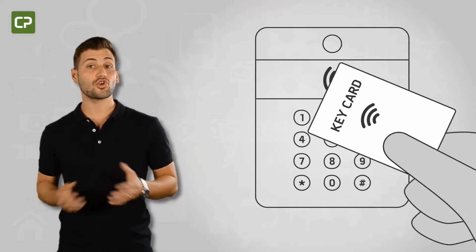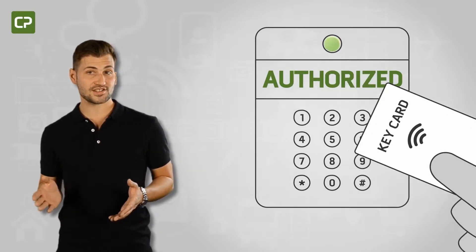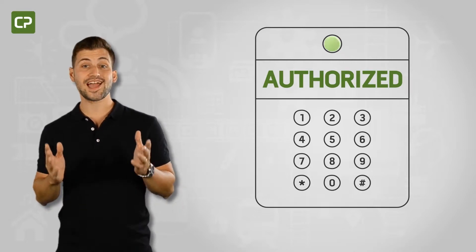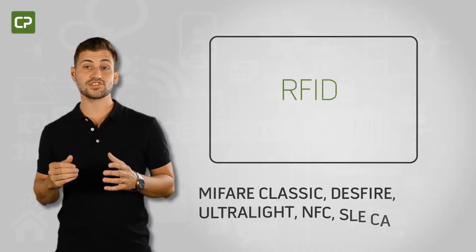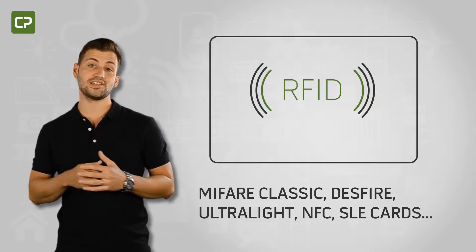Facility security concerns are on the increase, which means more and more companies are moving to contact or contactless encoding to verify cardholder identity and access permissions. Cardpresso's XL Edition supports the encoding of a wide range of contact and RFID technologies,